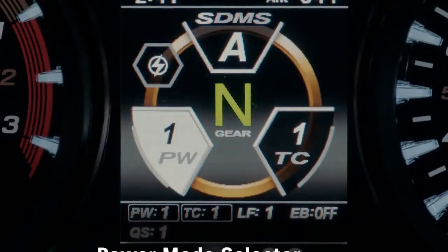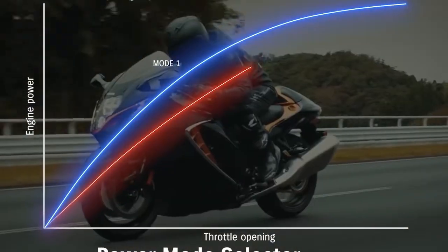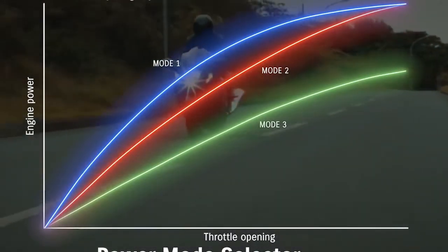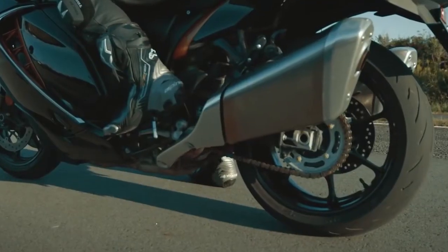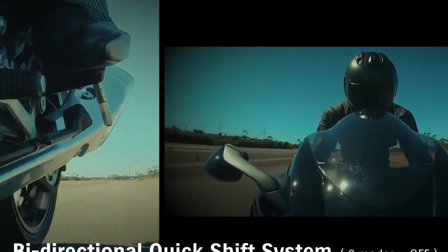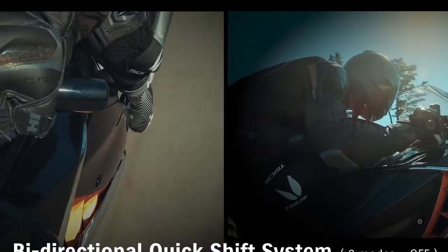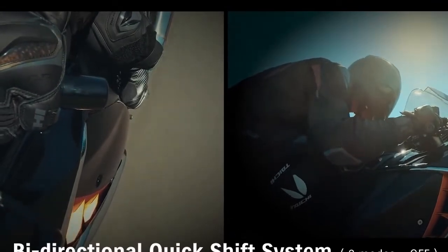Power Mode Selector lets the rider select between three different output characteristic modes. Mode 1 provides the sharpest throttle response. Mode 2 provides more linear power delivery with softer throttle response. And Mode 3 provides the softest throttle response and a more gentle power curve with reduced maximum output. Suzuki's bi-directional quick shift system allows the rider to shift up or down without operating the clutch or throttle, with two modes offered: Mode 1 reacting more quickly to replicate racing style response, and Mode 2 offering a lighter touch.